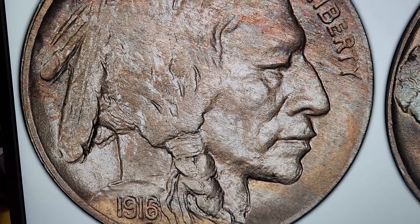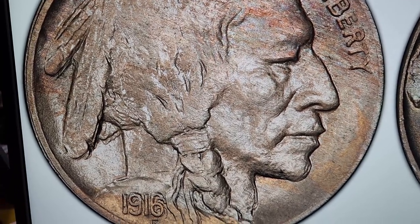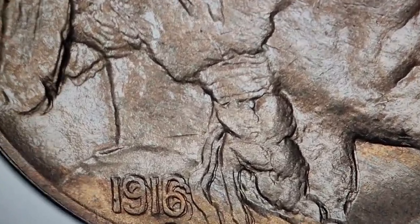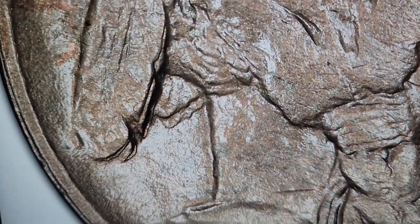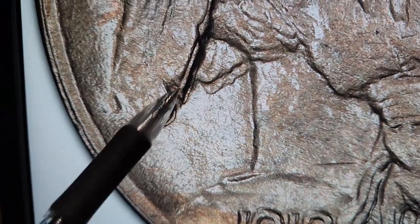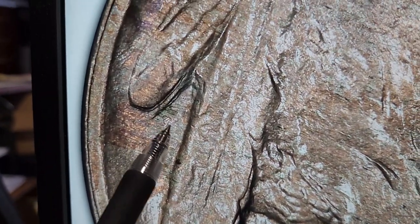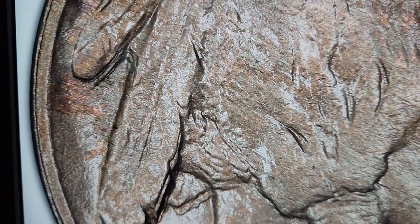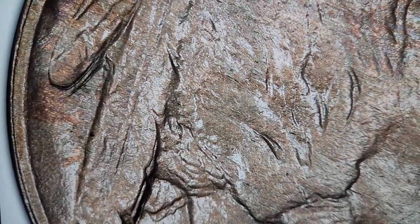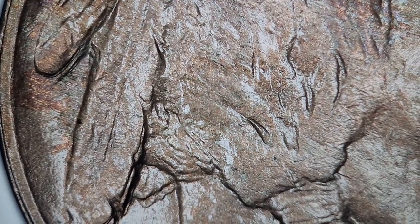This is the image of the more expensive doubled die obverse. As you can clearly see, the date has extreme doubling. The feathers — all of them, that one there, that one there, and that one. The reason I pointed out those three spots is because on a worn, dateless buffalo, those are the three easiest locations to see doubling.